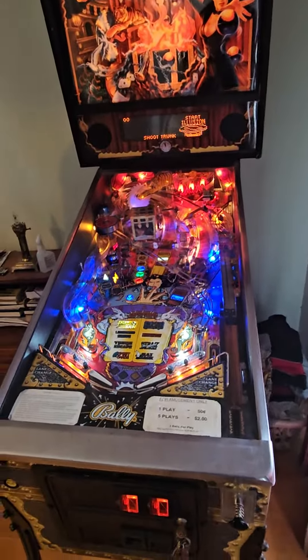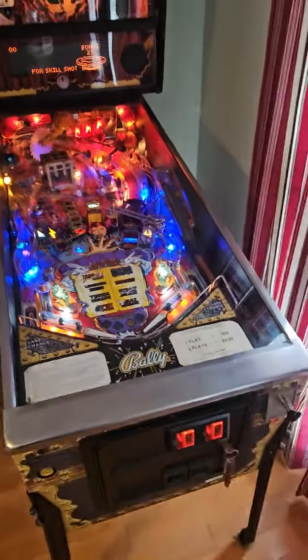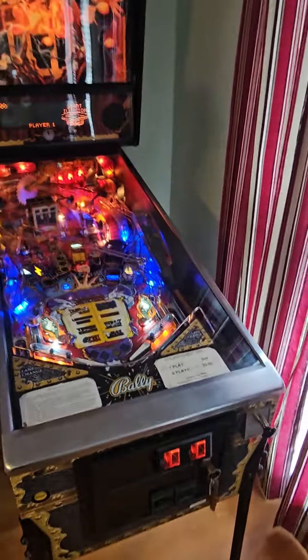Hey y'all, this is Jeff with Atlantic Arcade Sales and Service Repair. I wanted to show off this Theater of Magic that I was working on today just a little bit. Matter of fact, Marvin, if you want to, why don't you play it a little bit? I'll just videotape you playing a little bit.